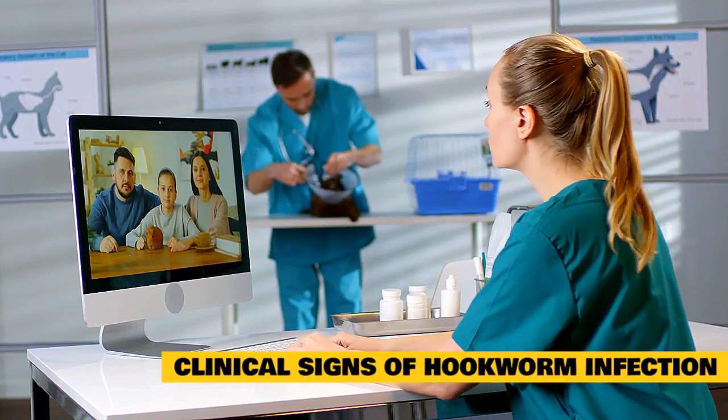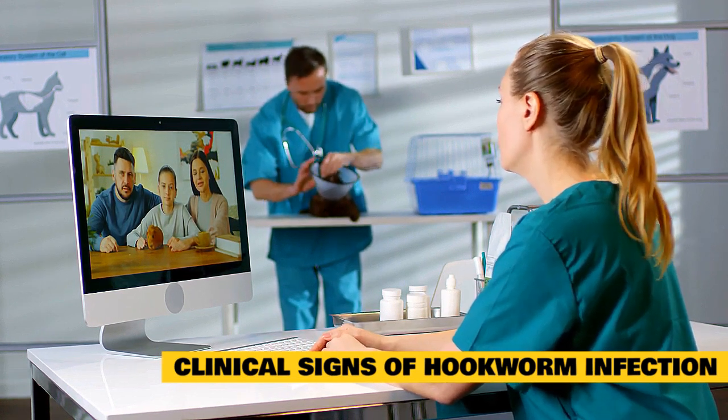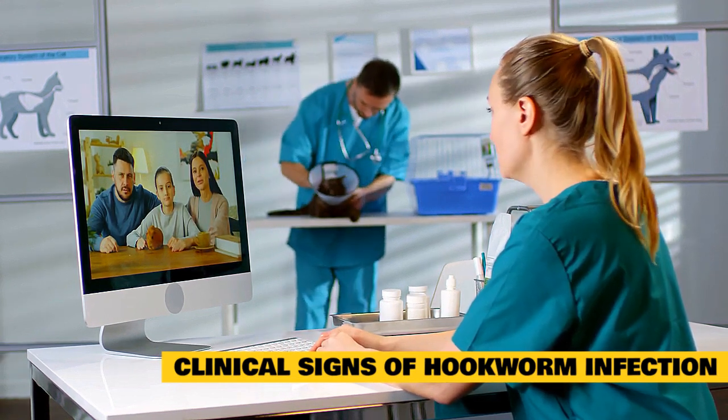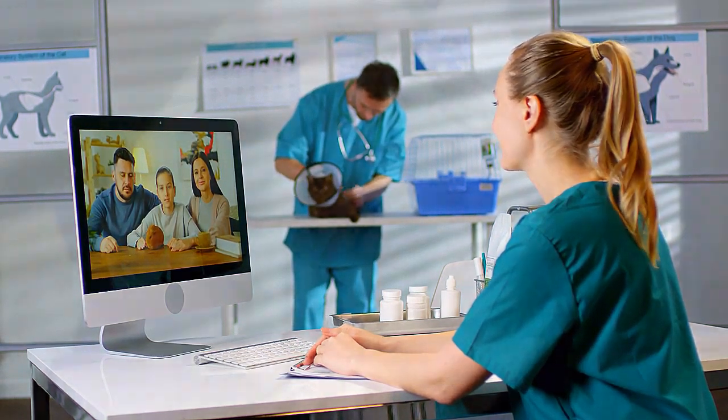Anemia due to blood loss is a more significant problem in kittens than adult cats. Skin irritation and itching, especially of the paws, can be signs of a heavily infested environment since the larvae burrow into and along the skin.